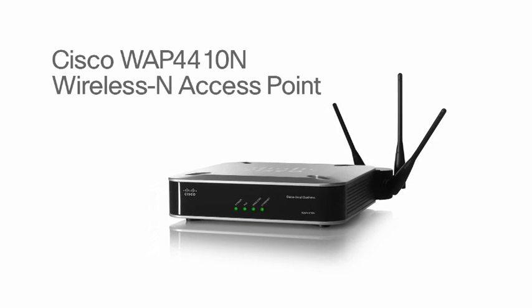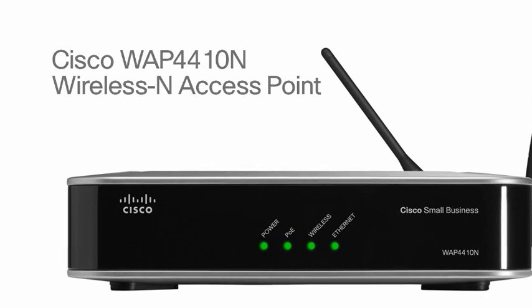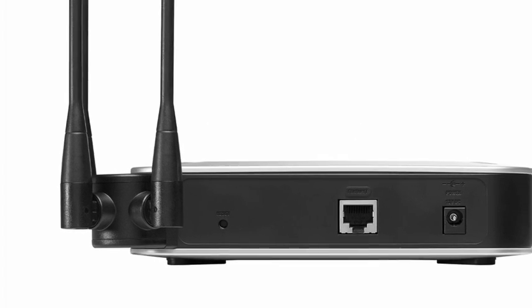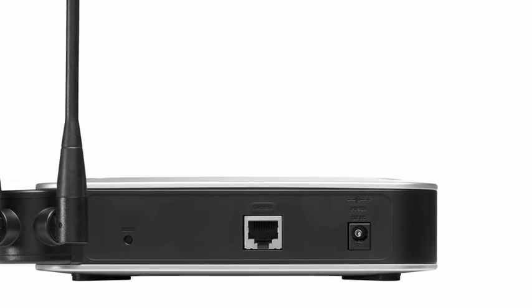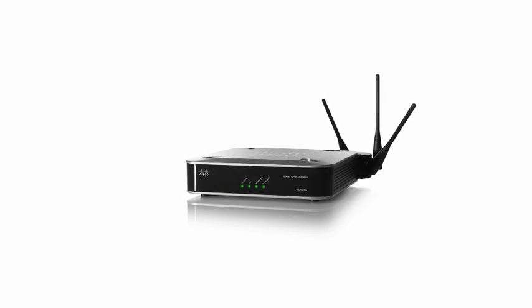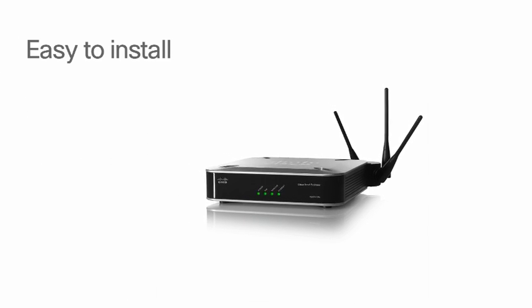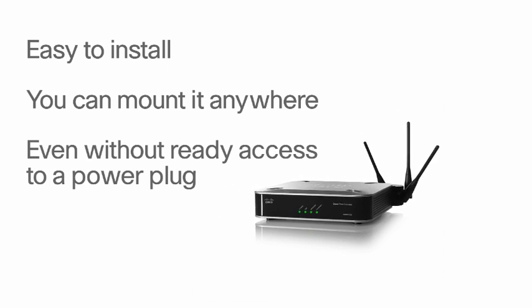The Cisco WAP4410N wireless N access point is a great wireless choice for any small business. The access point lets you connect wireless N, G, or B devices to your wired network and provides greater coverage and data throughput. Power over Ethernet support makes the access point easy to install — you can mount it anywhere, even without ready access to a power plug.